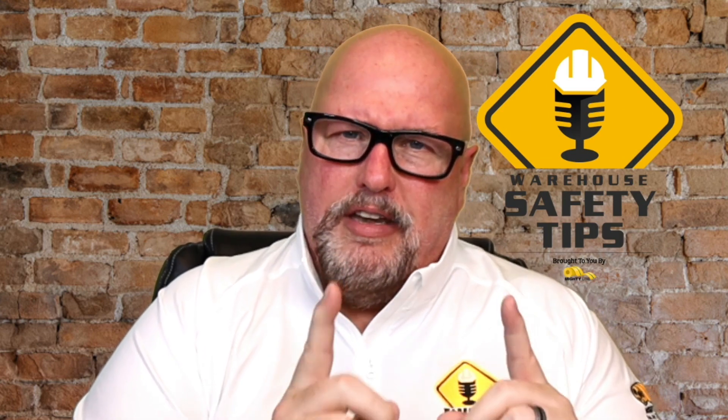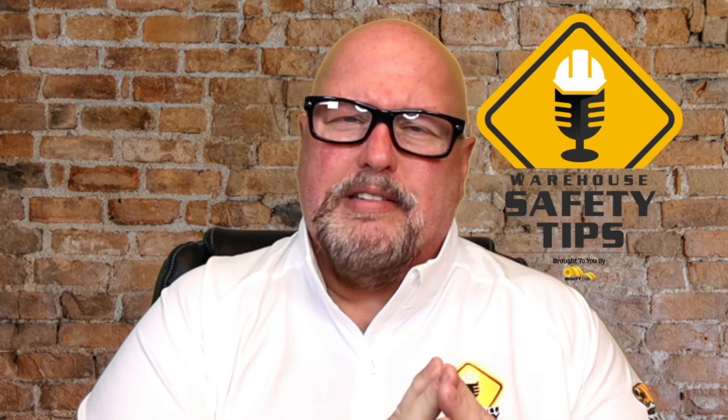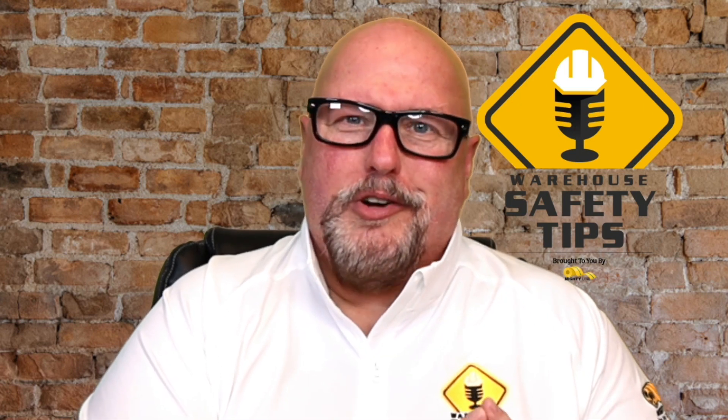Thank you very much for being part of another episode of Warehouse Safety Tips. And now, a word from one of our sponsors.